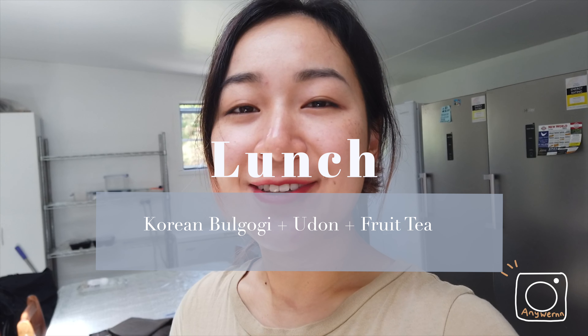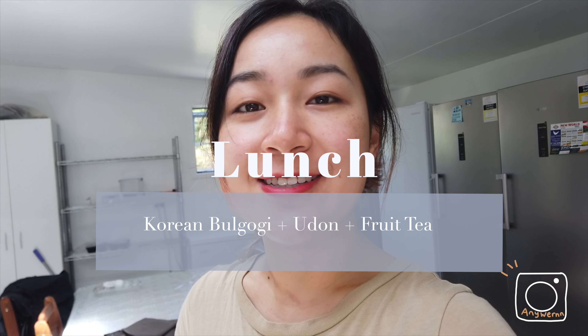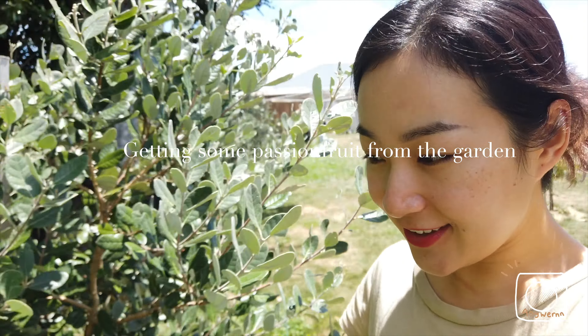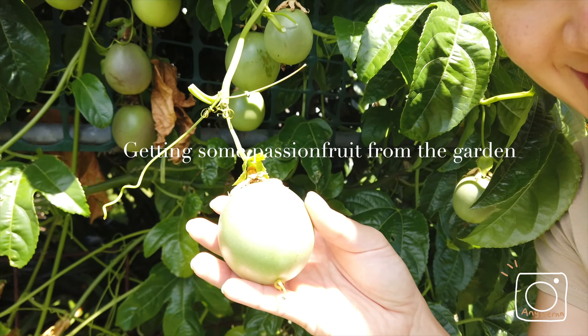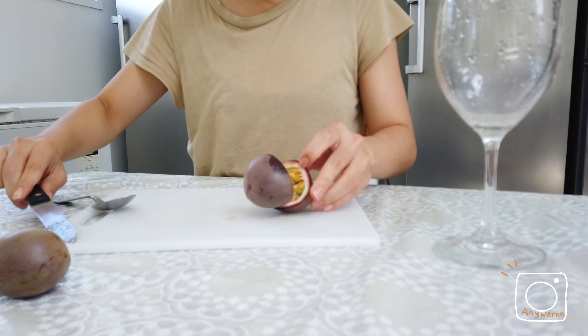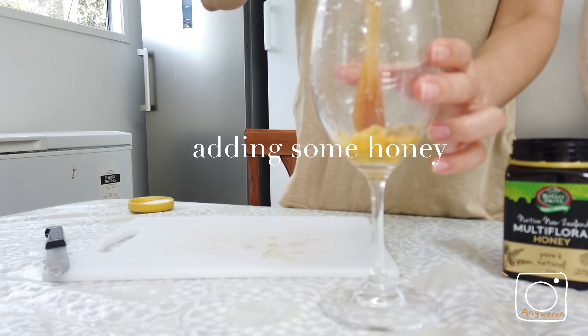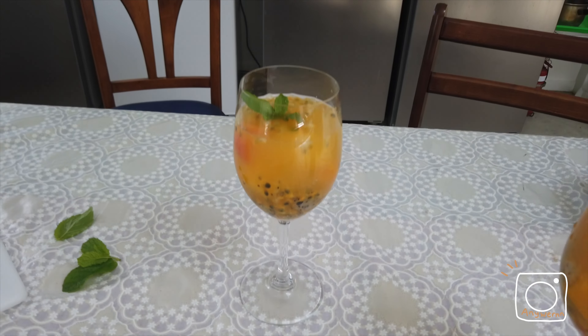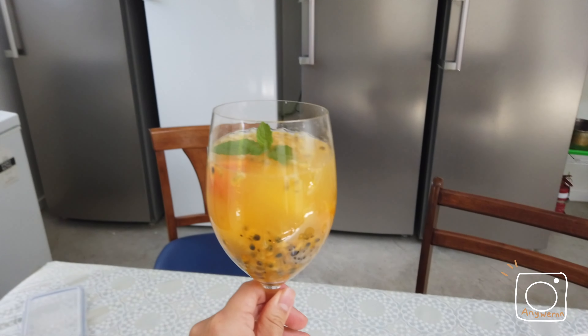About 1pm. I'm feeling really lazy so I'm probably just going to have udon and some stir-fried bulgogi that I marinated yesterday. My ramen is ready, and my shui guo cha as well.